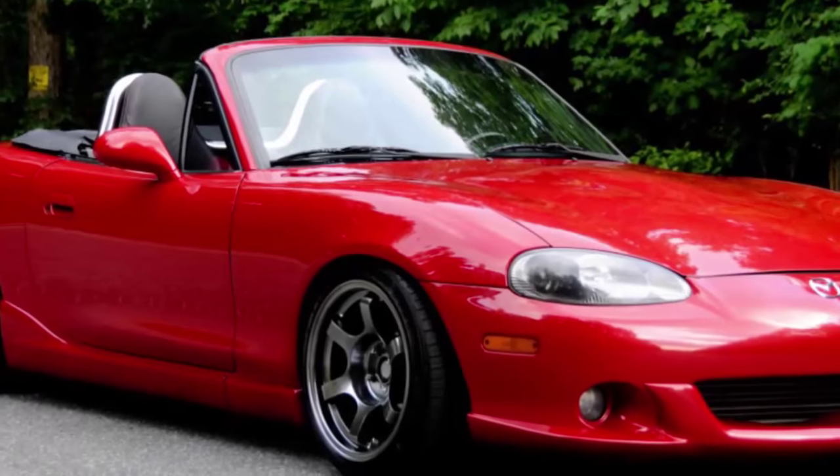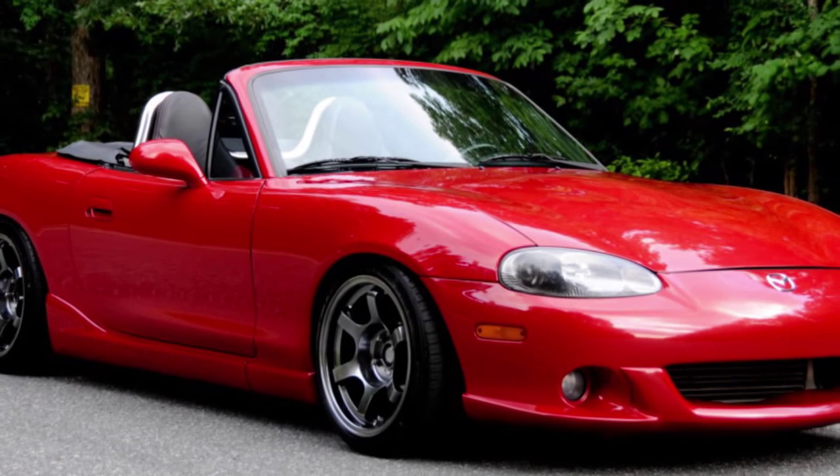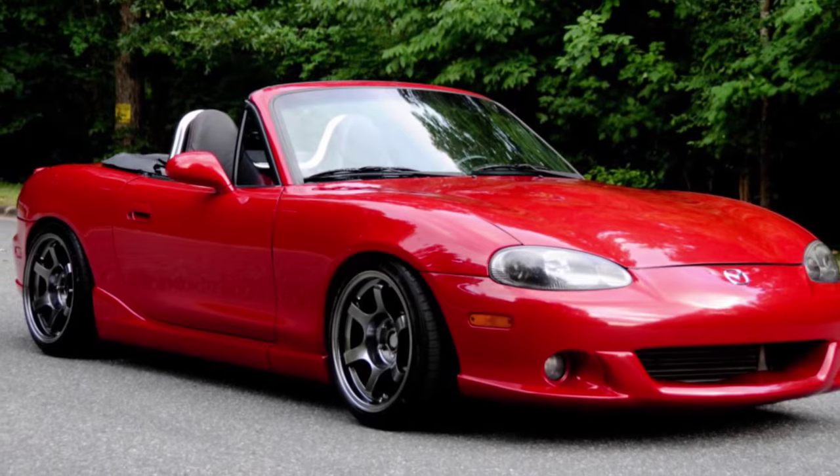It was so hot it had 36 horsepower more than the year before it. I will never sell this car. I have driven all the Miatas before it, all the Miatas made after it, and none of them have tempted me.